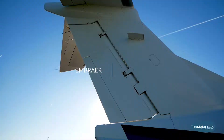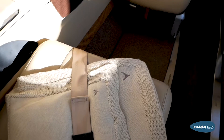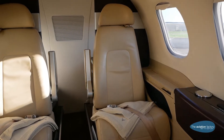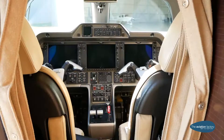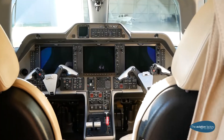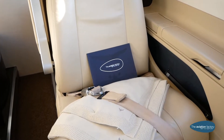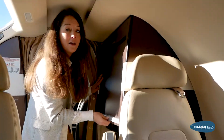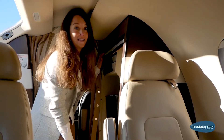The Phenom 100 is a very light jet made by Embraer. For a plane of its category, it offers premium comfort and a spacious cabin which can easily accommodate four passengers. In front of the aircraft you will find a small galley with all refreshments and snacks accessible during the entire flight.